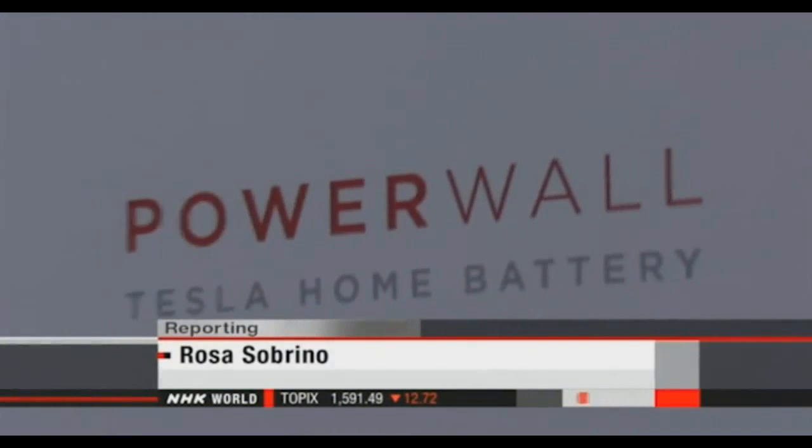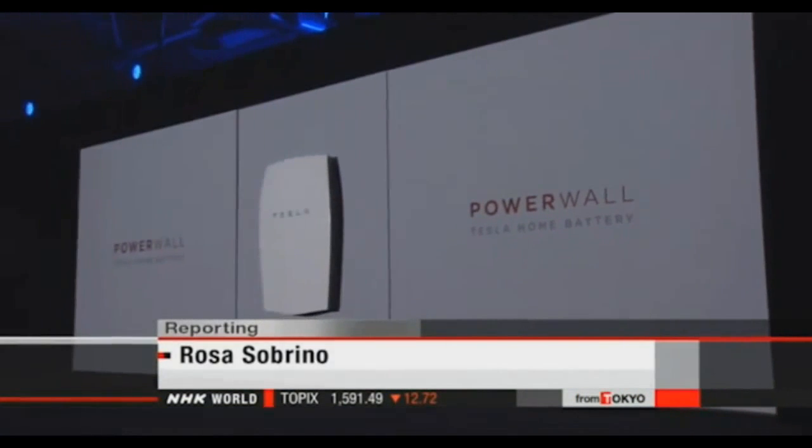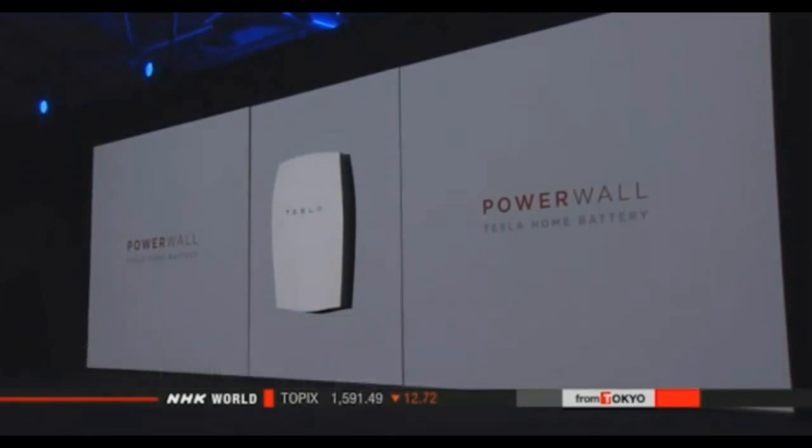Musk concluded: "In order for us to have a good future, we have to have solar power, plus batteries, plus electric cars. And then it's good times." Musk changed the way people thought about electric cars, and he slashed the costs involved in launching a rocket. Now he appears to be on the verge of transforming the market for rechargeable batteries. Rosa Sobrino, NHK World, Los Angeles.